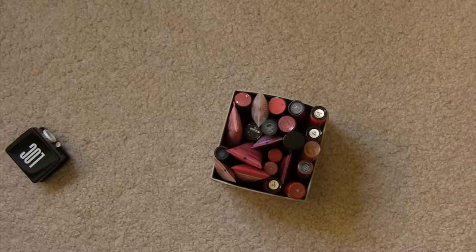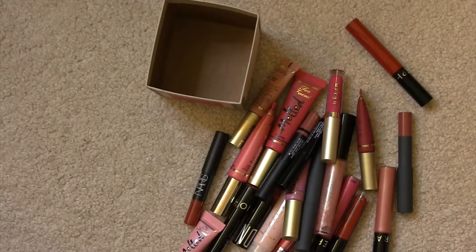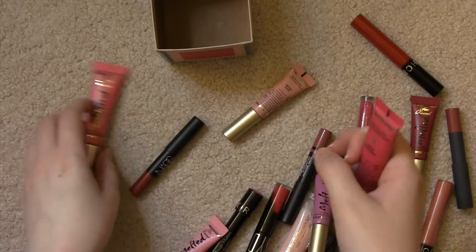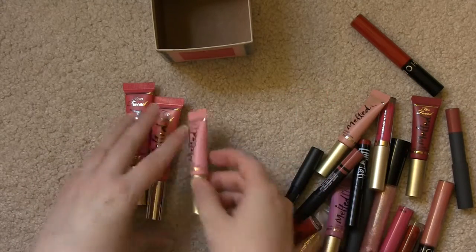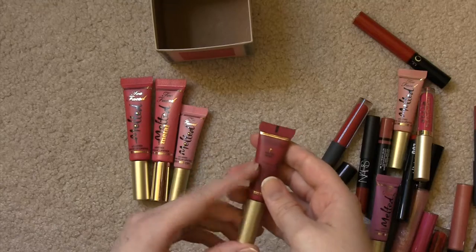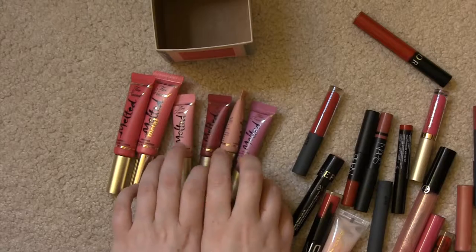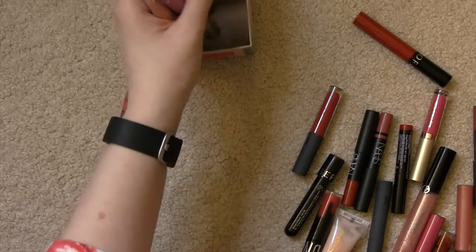This is another little box of products. I have several of the Too Faced Melted: this is Melted Metallic Macaroon, this is Melted Jelly Donut, this is Melted Peony. And there are some smaller ones that came in samples: Melted Berry, Melted Nude, and Melted Fig. I think these were actually from one of the Too Faced Christmas sets. Holding on to all of those.